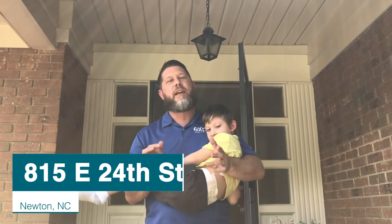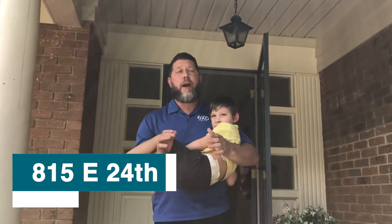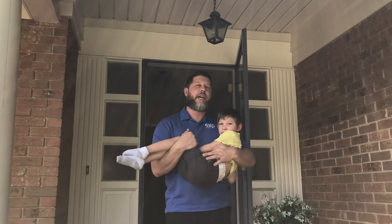I'm here with Hudson Boyles. We're at 815 East 24th Street in Newton. This two-bedroom, two-and-a-half bath brick ranch is coming to the market this week. It's a gorgeous house — you've got to come here and check it out.